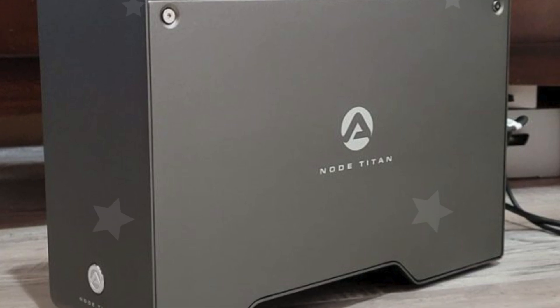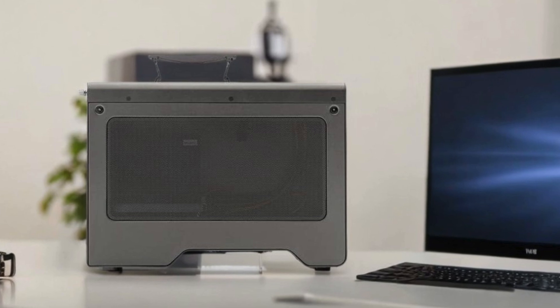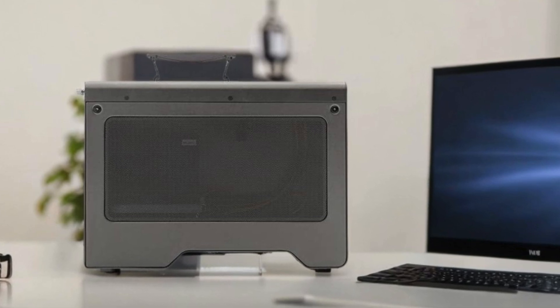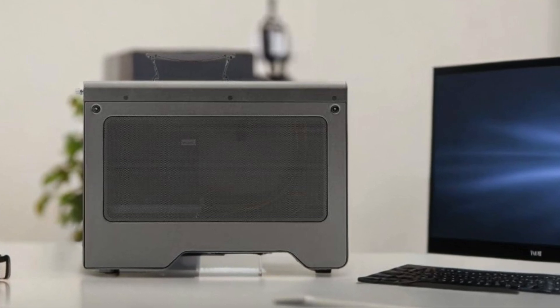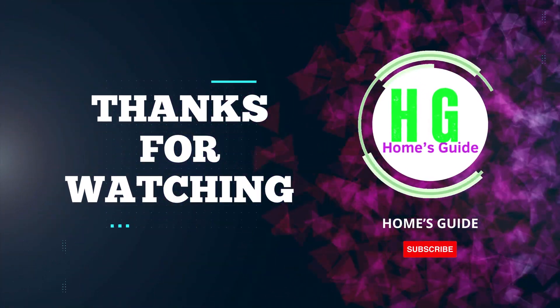Thanks for watching. Don't forget to subscribe, like, and comment below to let us know your thoughts. Share this video with friends and stay tuned for more updates and reviews. Remember, your feedback helps us bring you the best content.